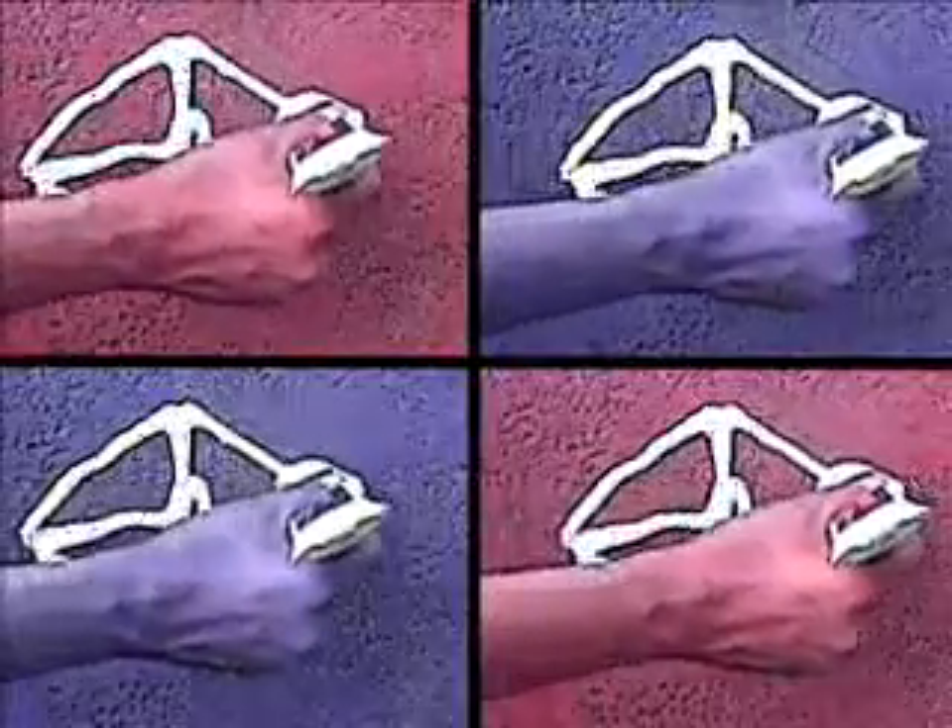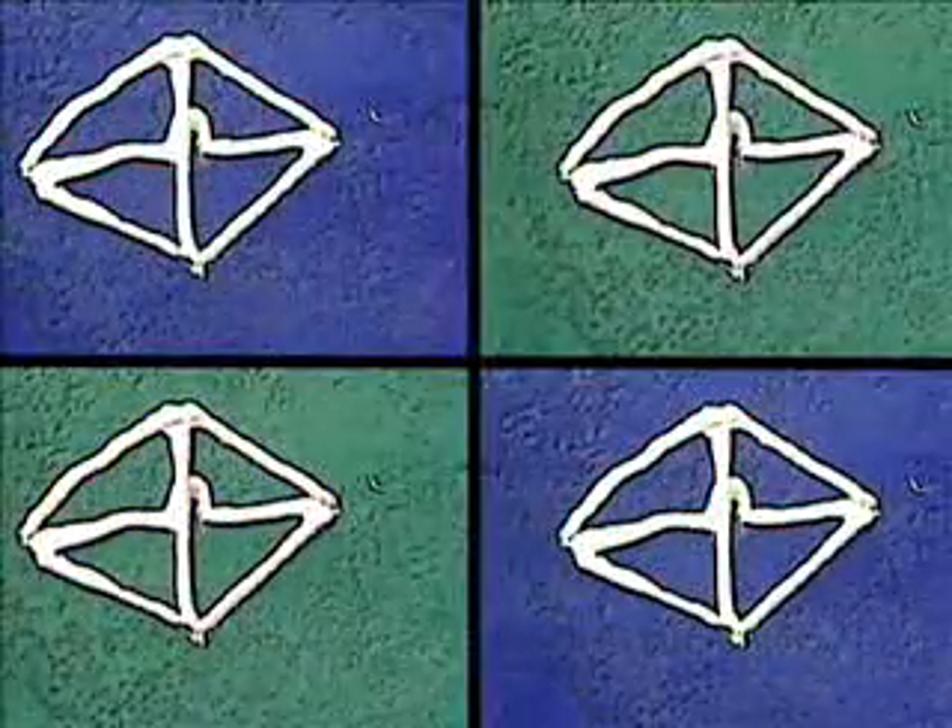We now have a perfect rhombus. At Euclid, we believe if you build a perfect rhombus, the world will beat a path to your door. And that's here for everyone.